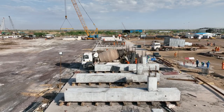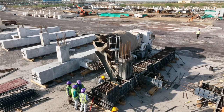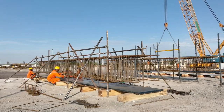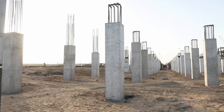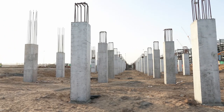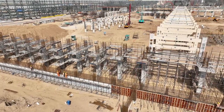MEIL is manufacturing these columns with a durability of more than 100 years, on par with international standards. It has manufactured a total of 158 columns for the entire SRU in its fabrication yard at Barmer in the state of Rajasthan.